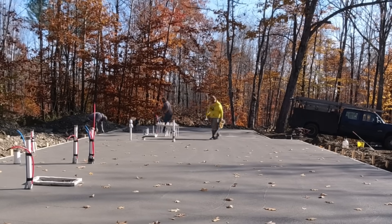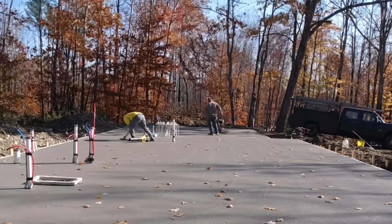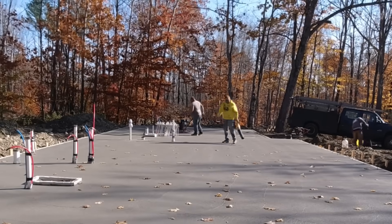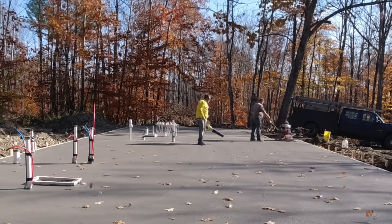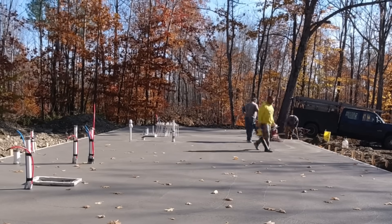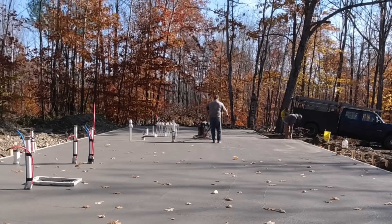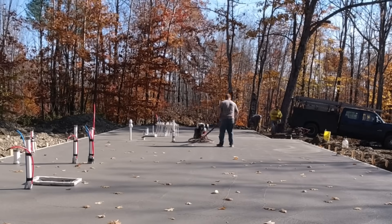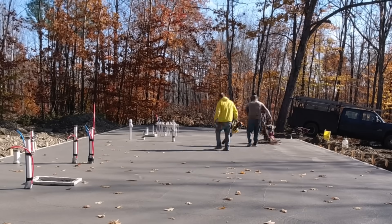Darren's in the back with our big DeWalt battery-operated leaf blower, working his way across the slab and hand troweling around the pipes as he goes so Luke doesn't have to stop. The wind was blowing in all different directions, so he's just trying to keep the leaves away from Luke as Luke power trowels — so Luke's not grinding any leaves into the surface. Darren had to run back and grab another battery right there.